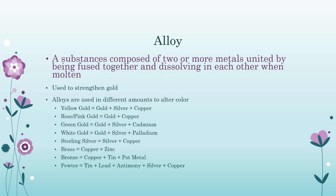Alloy: a substance composed of two or more metals united by being fused together and dissolving in each other when molten, used to strengthen gold. Alloys are used in different amounts to alter color. Yellow gold is gold, silver, and copper. Rose gold is gold and copper. Green gold is gold, silver, and cadmium. White gold is gold, silver, and palladium. Sterling silver is silver and copper. Brass is copper and zinc. Bronze is copper, tin, and pot metal. Pewter is tin, lead, antimony, silver, and copper.